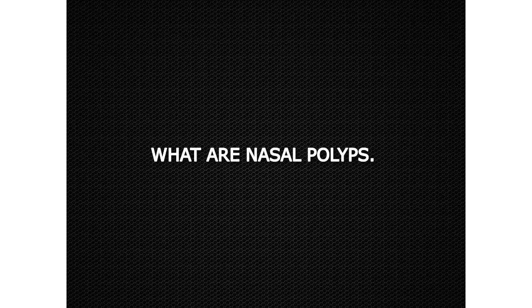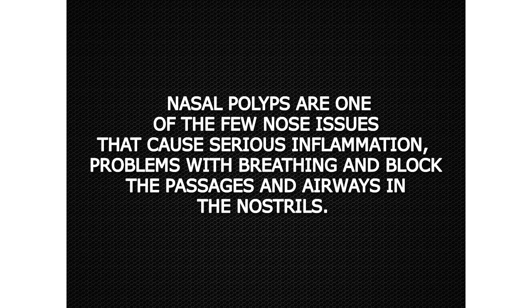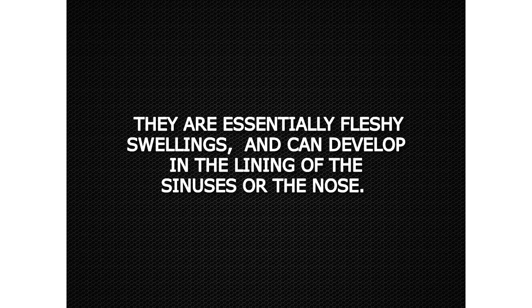What are nasal polyps? Nasal polyps are one of the few nose issues that cause serious inflammation, problems with breathing, and block the passages and airways in the nostrils. They are essentially fleshy swellings and can develop in the lining of the sinuses or the nose.